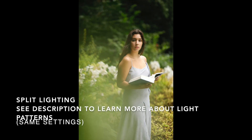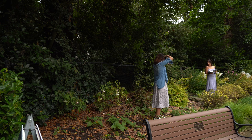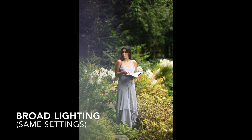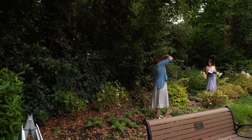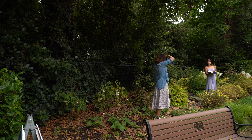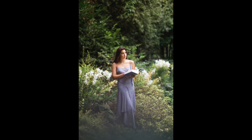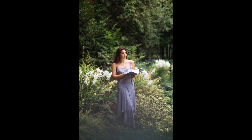When Sienna was looking at me, I could see split lighting on her face, which means half of her face was lit while the other half was in the shadow. When she was looking away from the natural light, I could see broad lighting, which means the broad side of her face was lit — this is good for a person with a slim face. When Sienna's nose was pointing at the light, the short side of her face was illuminated, and this is short lighting.